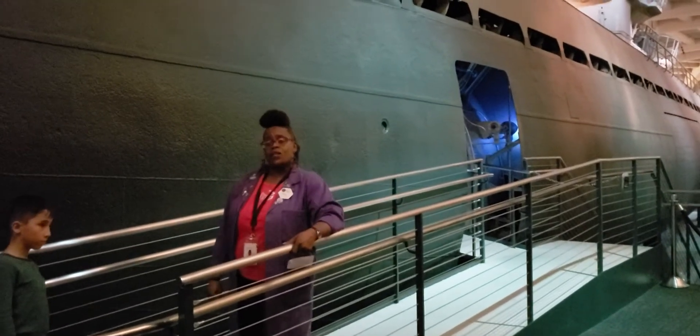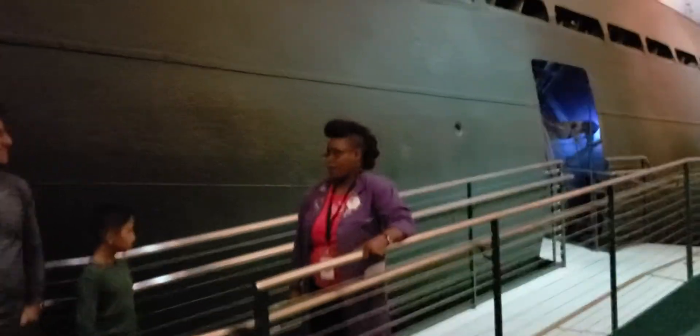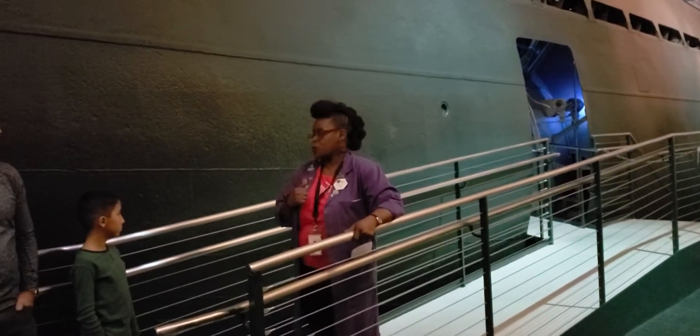It was captured on June 4th, 1944, by U.S. Naval Captain Dan Gallery and the American Hunter-Killer Task Group 22.3. Their primary goal was to destroy German U-boats.